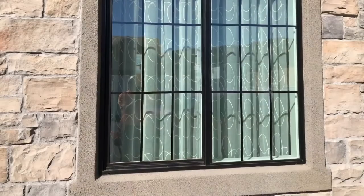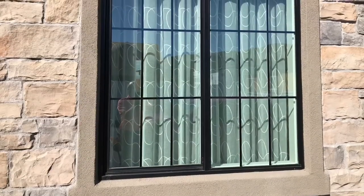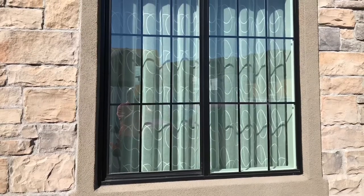And here's what it looks like from the outside when looking in when the draperies are closed. I think that's a great look.